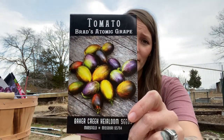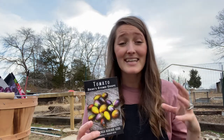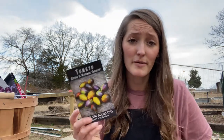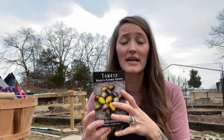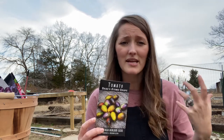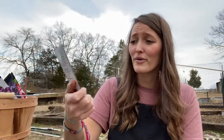Brad's Atomic Grape — my husband absolutely loves these, they're his favorite cherry tomatoes. They're so pretty: purple, red, and green, kind of oblong. I did have an issue with splitting, so be mindful of your growing zone and pick them before they're fully ripened to avoid that problem. But they taste fantastic and I'll grow a lot of these.